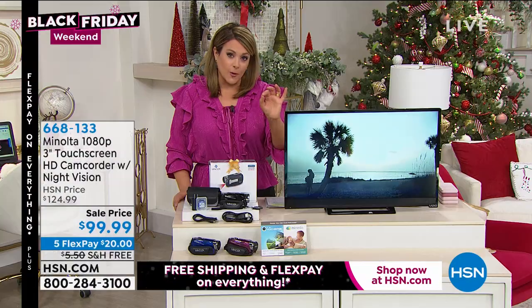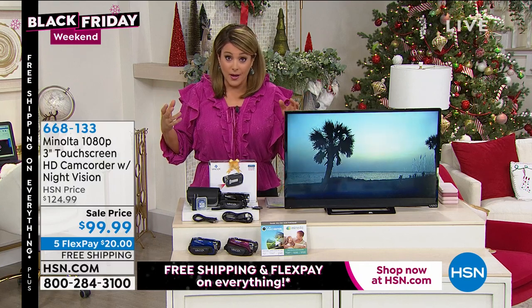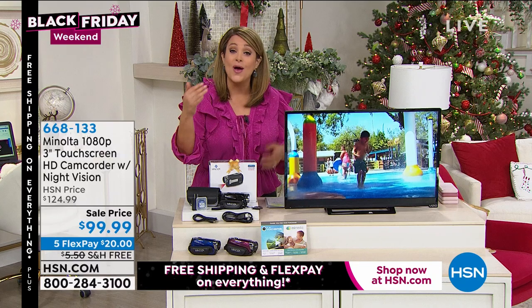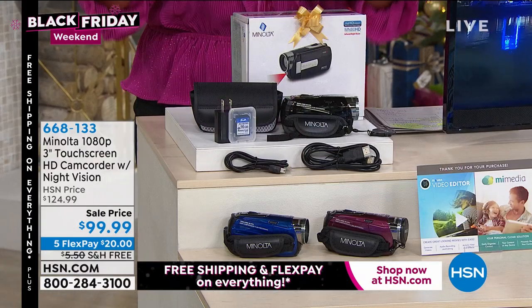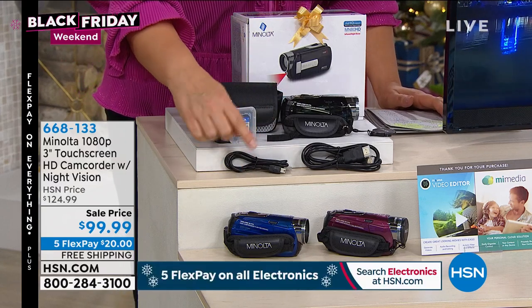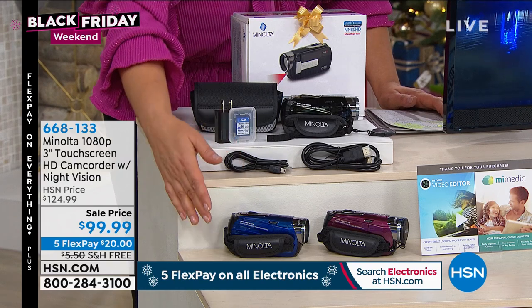Incredible quality video from a dedicated device — you don't have to pull out your smartphone or jam up its memory and space. This is a dedicated device that goes wherever you go. Really capture those moments and photographs in brilliant quality. Whether you're a student, a real estate agent, or looking for a gift — this is it. It's one of our Black Friday deals with free shipping today. Item number 668-133.